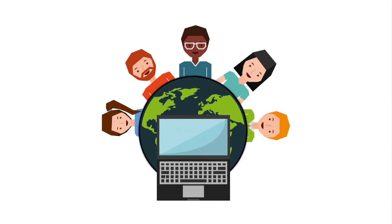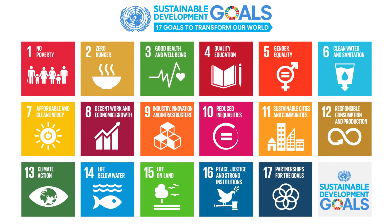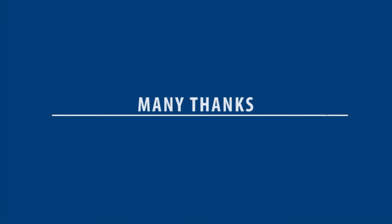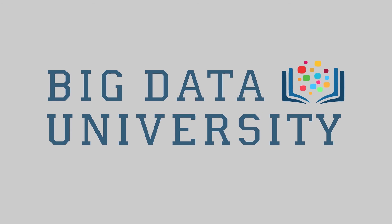We also believe in data science as a force for social good, and we are proud supporters of the United Nations Sustainable Development Goals. Many thanks to the BDU team of IBM staff, contractors, community members, partners, and volunteers who continue to make BDU a great place to learn about data science.